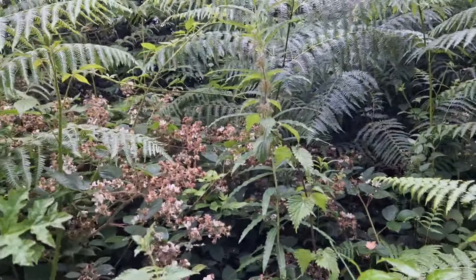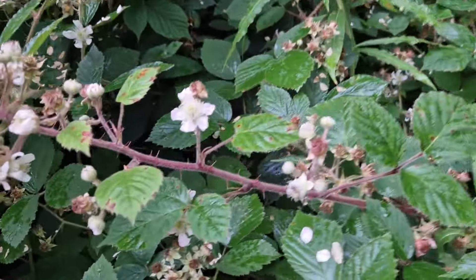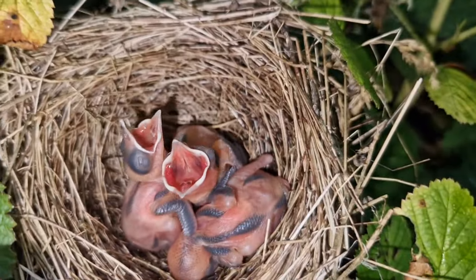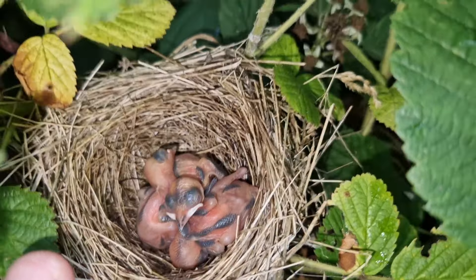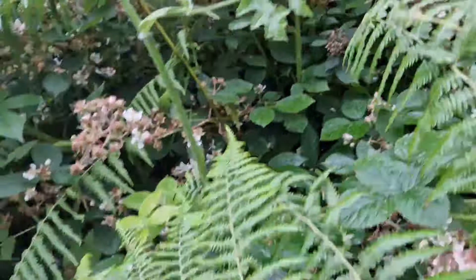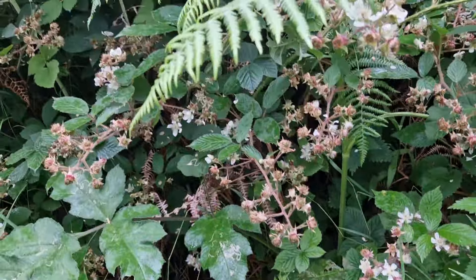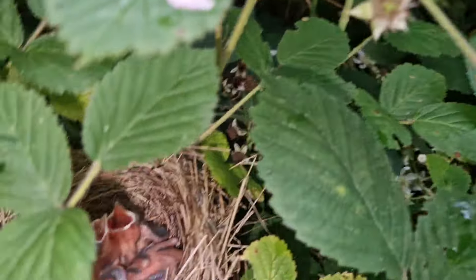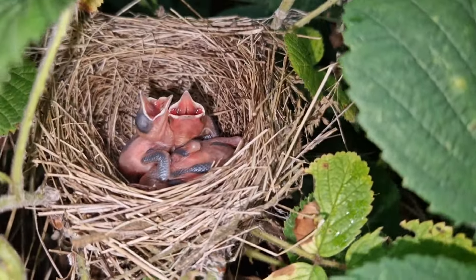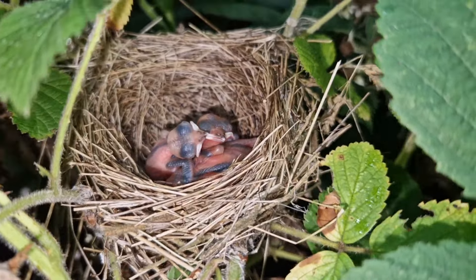This is that garden warbler nest from last week, and yeah, it's doing beautifully down here. Look at that - freshly hatched chicks! Lovely them. Absolutely stunning, though in a bit of a precarious place because there's a bit of a push-through underneath it. Looks like a badger or fox maybe, so hopefully these chicks will escape detection and go to full fledging.